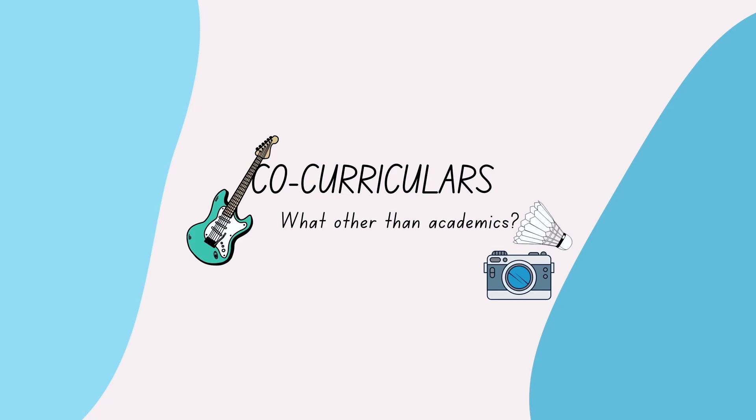Moving on to co-curriculars — when you're just starting medical school, it can be overwhelming academically, no matter how much you studied for entrance exams. Medical school is a different ballgame. This is a great time to pick up a new hobby — perhaps a new musical instrument or take that photography course you've always wanted to do. Just have fun with it. Invest your free time wisely into doing something that will enhance your personality and make you a more interesting person in areas outside of medicine.